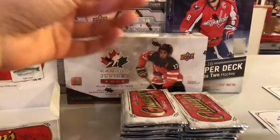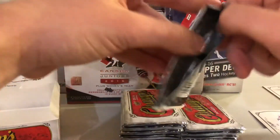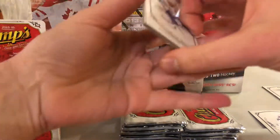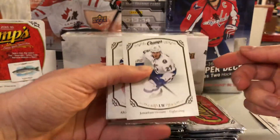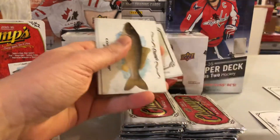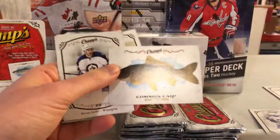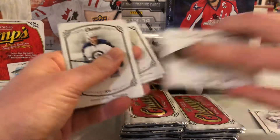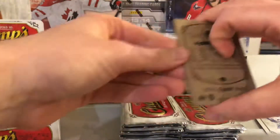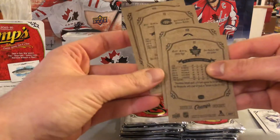I say this every time - I'm gonna look up the card numbers beforehand, and I never do. I think the Voracek might also be a short print but we'll see. Jonathan Toews, Galchenyuk, Nikolai Ehlers - nice rookie there. The famous fish cards - the common carp. After all these boxes I still do not have all the fish cards, so I'm hoping to finish the fish set.